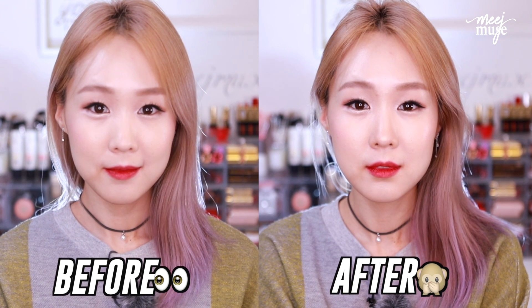I'm gonna show you guys how to get plastic surgery on your nose without the plastic surgery.